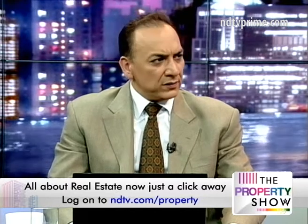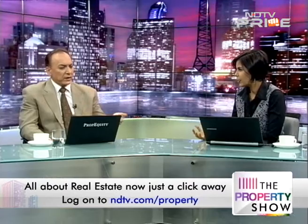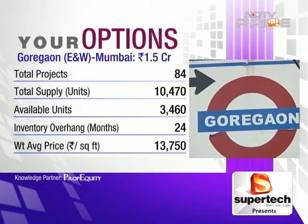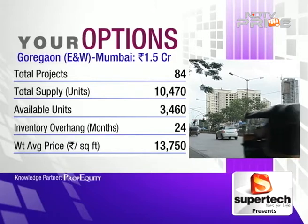With a 1.8 crore budget, a 1,350 square foot flat would go much higher. So what we recommend is Goregaon as a micro market. There you can get tier-2 builders with good specifications and amenities, since tier-1 builders are trading anywhere between 17,000 to 20,000 rupees a square foot. Goregaon enjoys excellent connectivity and great proximity to Jogeshwari where his son would be working.